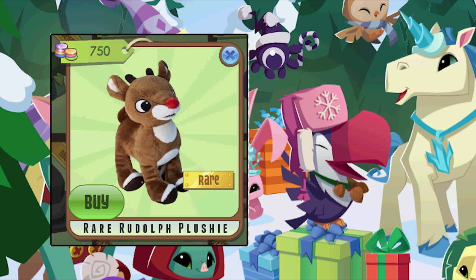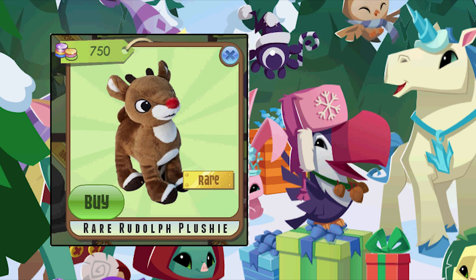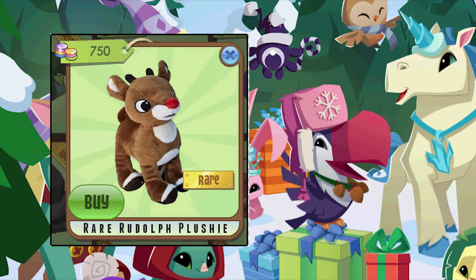Boom, a rare Rudolph plushie! That is cute. They've got to make that - look at its red nose. That would be a cool item.